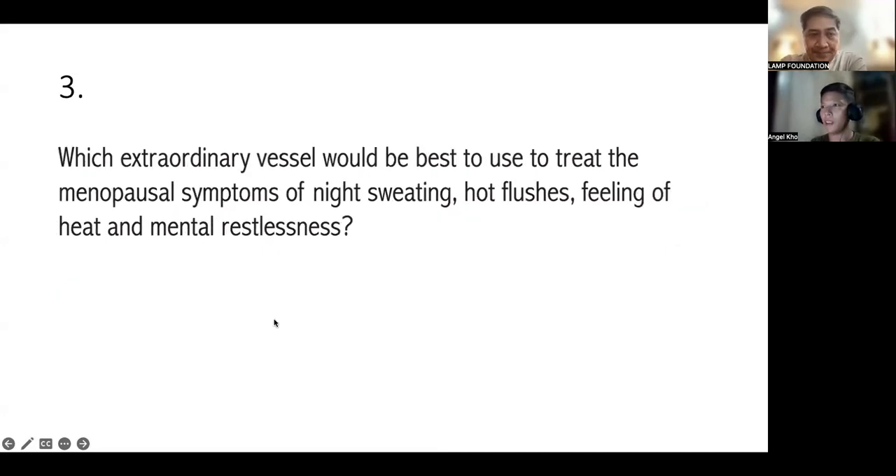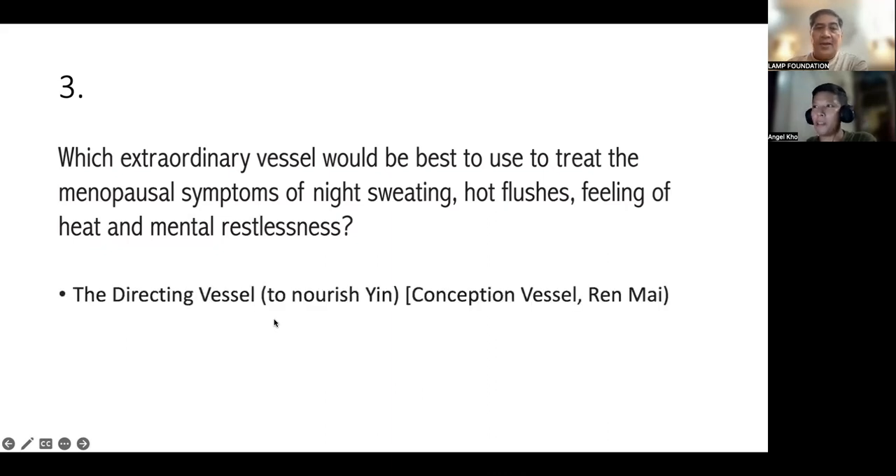Number three: which extraordinary vessel would be best to treat menopausal symptoms of night sweating, hot flashes, feeling of heat, and mental restlessness? The answer is the Ren Mai, because it is of Yin. Very good. You need to nourish the Yin for night sweating, hot flashes, and feeling of heat. Another name for the Conception Vessel or Ren Mai is the Directing Vessel — Giovanni Maciocia always calls it the Directing Vessel.